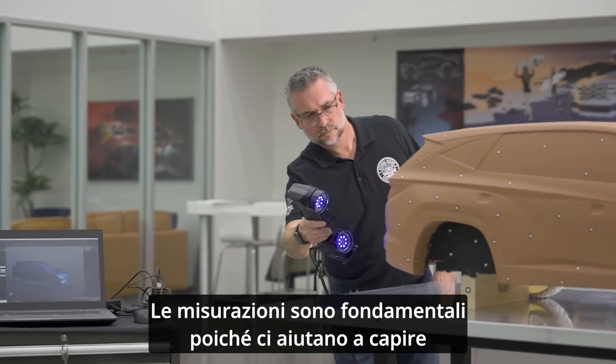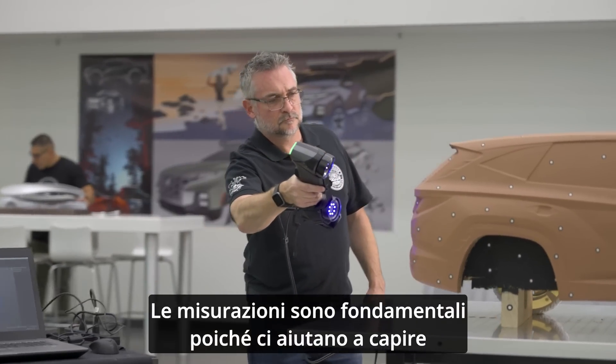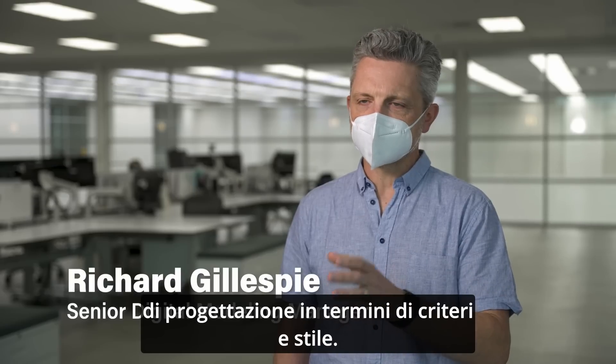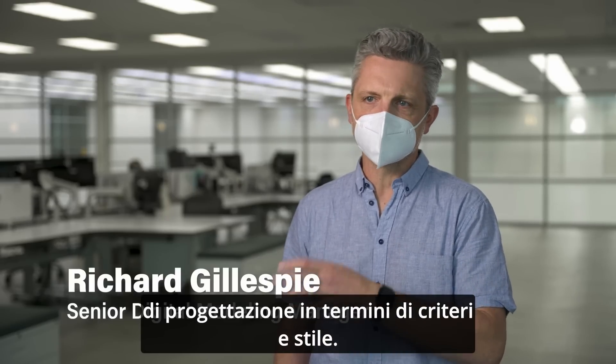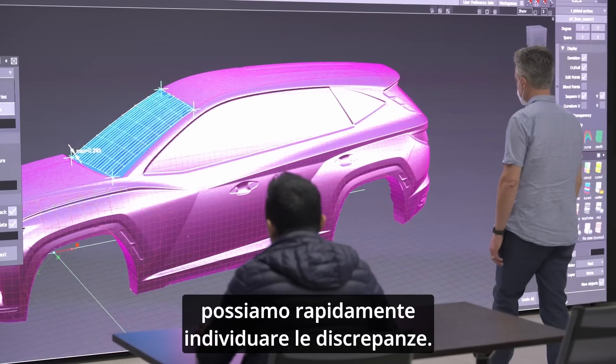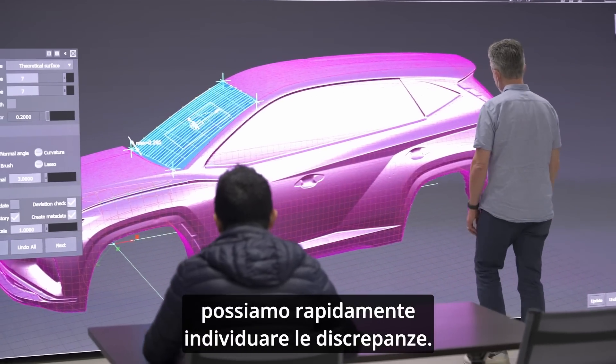The measurements are so important because they help us comprehend where the clay model is at in relationship to all the boundaries that the design has in terms of criteria and styling. When we can take the two and put them on top of one another, then we can quickly see where the discrepancies are.